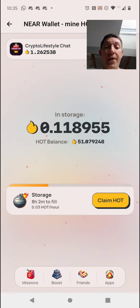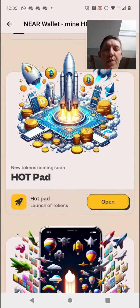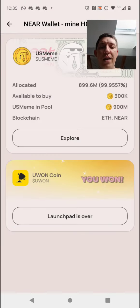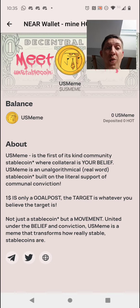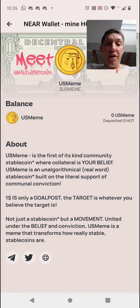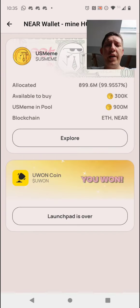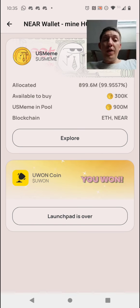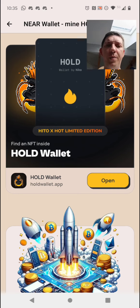This is the mining dashboard. If you go to Apps, this is where you will see the sales that you can participate in with your HOT wallet that you are mining for free. Isn't that amazing? It's all about the marketing here — the partnerships between projects. They are currently promoting a cold wallet with NFT.